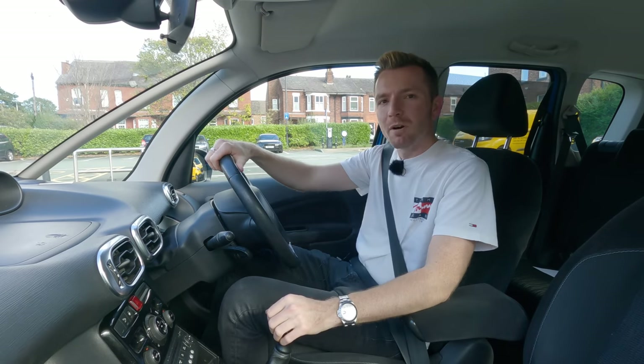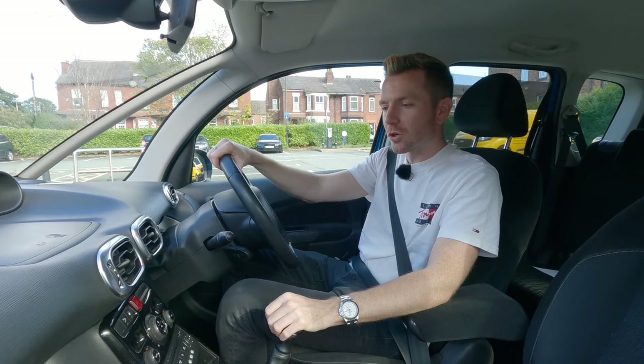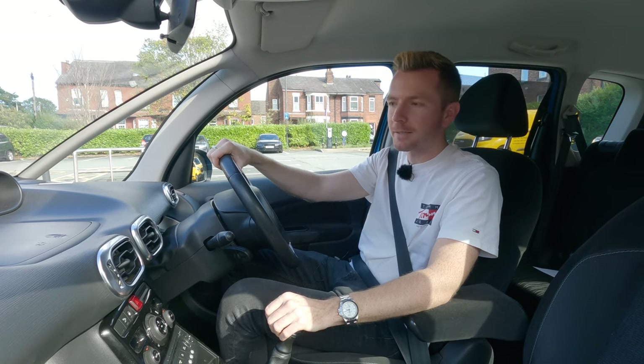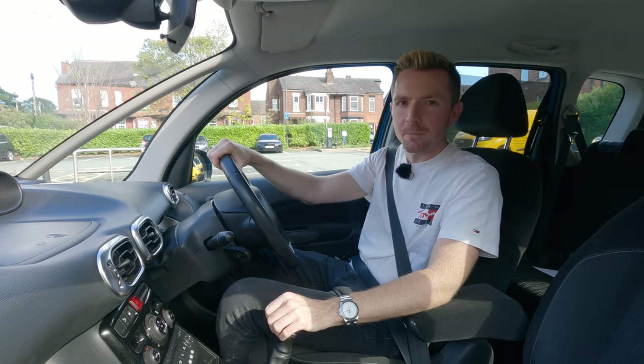Right, well on that slightly depressing note, thank you once again for watching. Make sure you give the video a thumbs up if you enjoyed it, subscribe if you haven't already, and you can follow me on Facebook, Instagram, and Twitter - links below. If you've got any comments or questions let me know. Cheers guys, I'll see you next time.